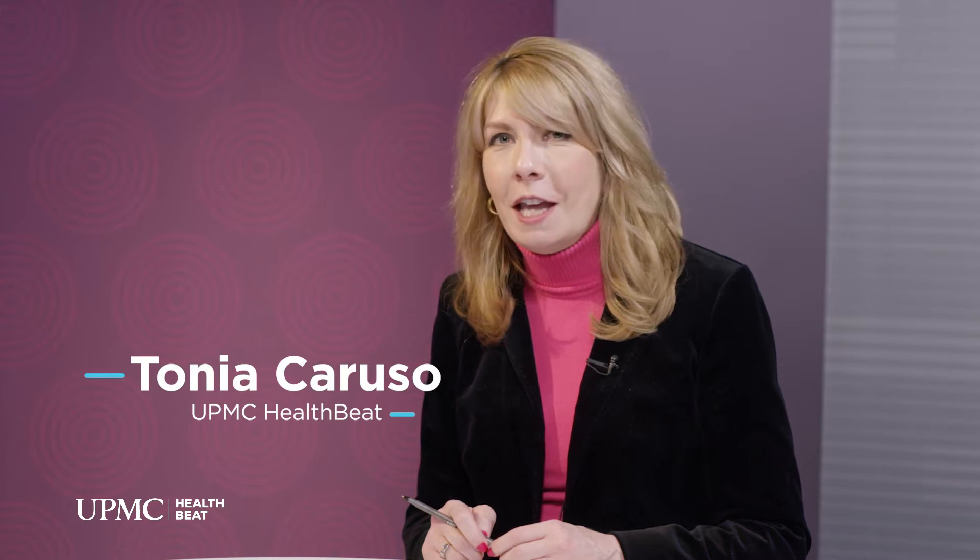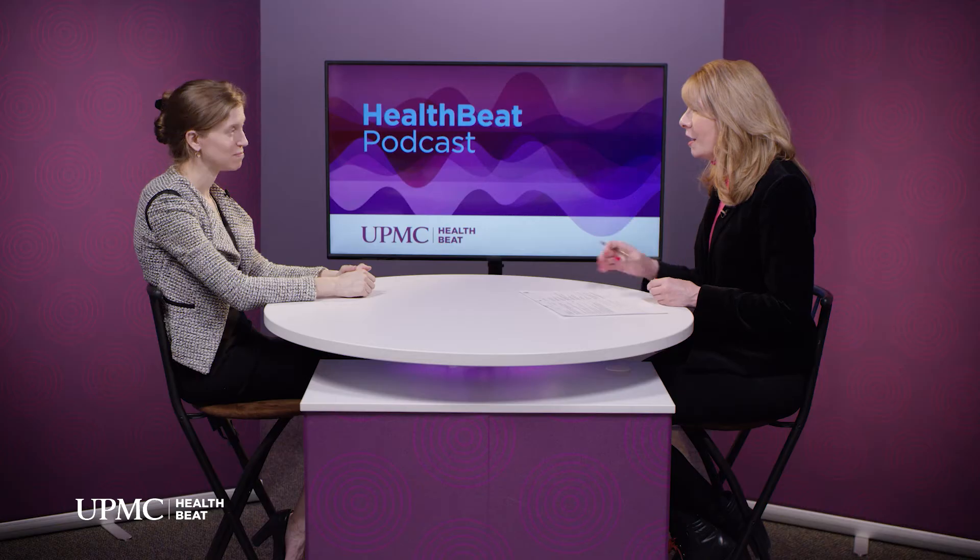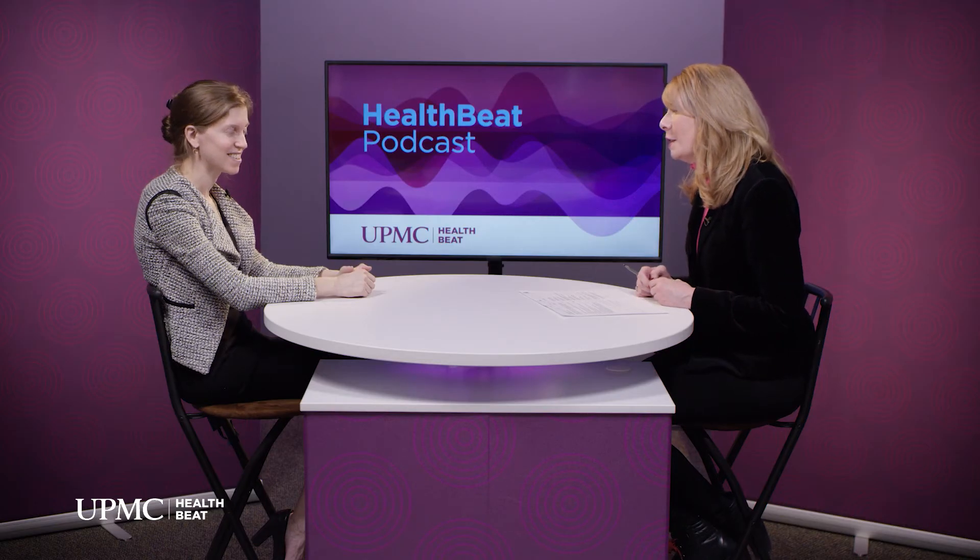Varicose veins: what causes them, how can you treat them, and why they are more than just a cosmetic concern? Hi, I'm Tonya Caruso. Welcome to this UPMC HealthBeat podcast. And joining us right now is UPMC vascular surgeon, Dr. Natalie Sridharin. Thank you so much for coming in and spending time with us today.